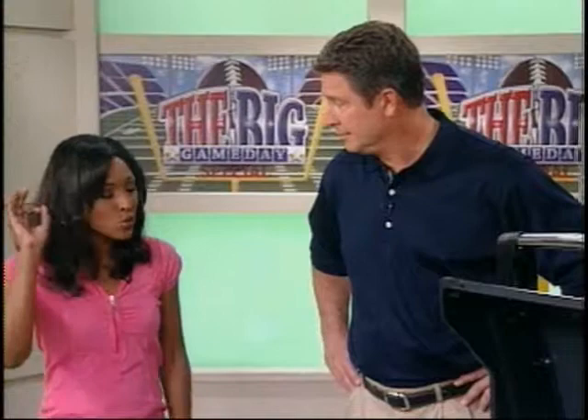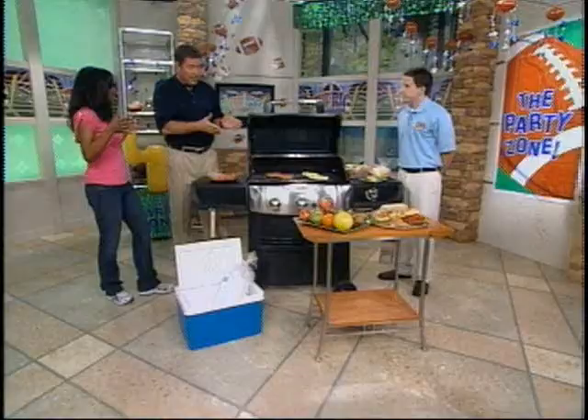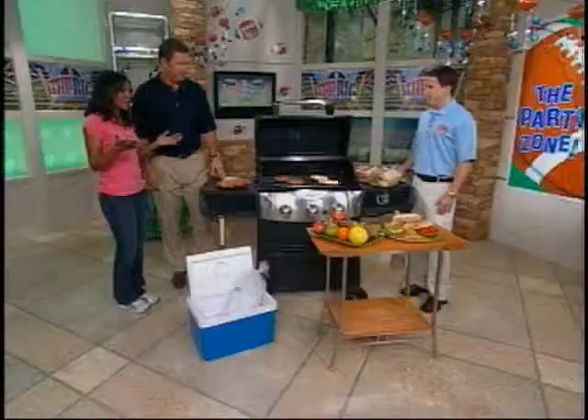Inquiring minds want to know — do you really know your way around the kitchen? Are you a grill type of man? Every guy's got to have at least one dish they can do. I can do the grill, but what I normally do is I try to mess it up a little bit so I don't ever have to do it again. But I can do it!